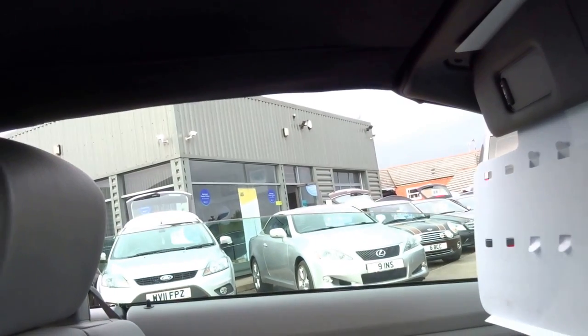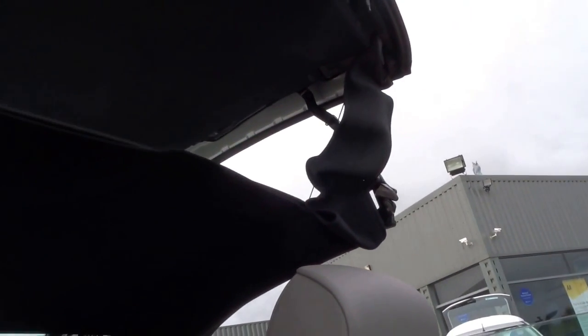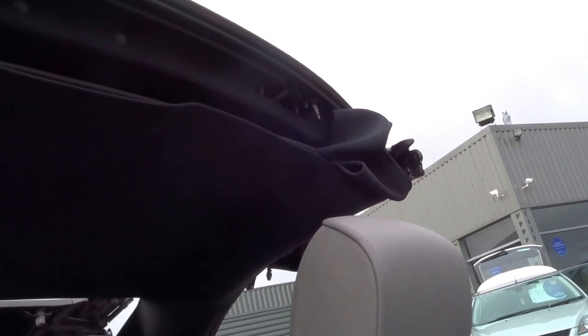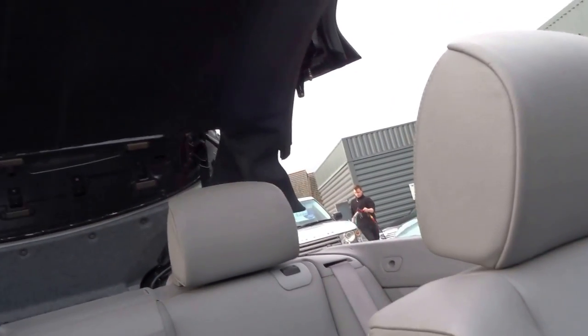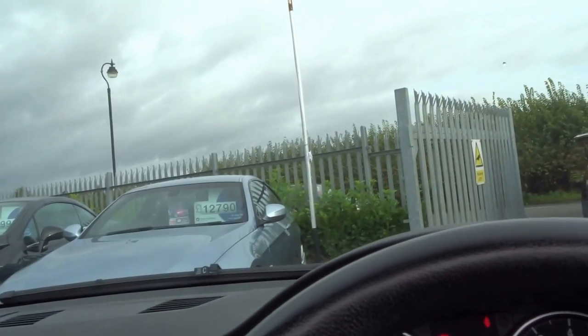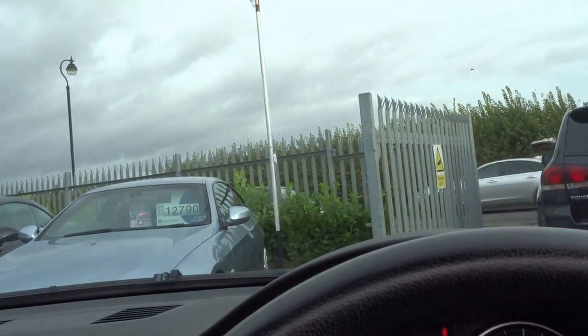I'll just show you the roof in operation — all works. It's a bit brave to have the roof down on a day like today, but it is a metal roof so in the winter months you've still got the security that you would have with a hardtop car, but obviously in the summer you can drop the roof. Wait for the bong.